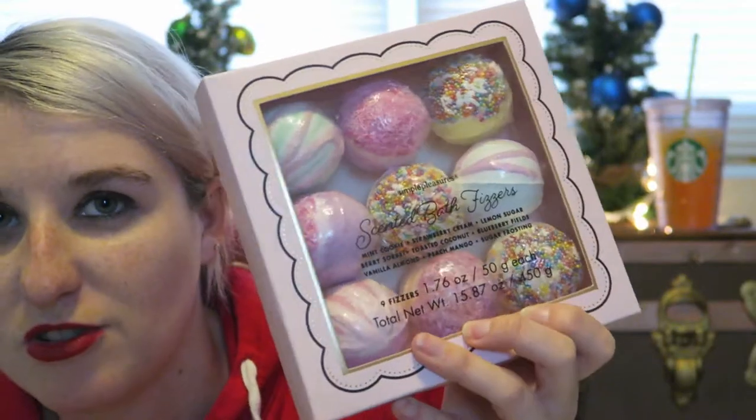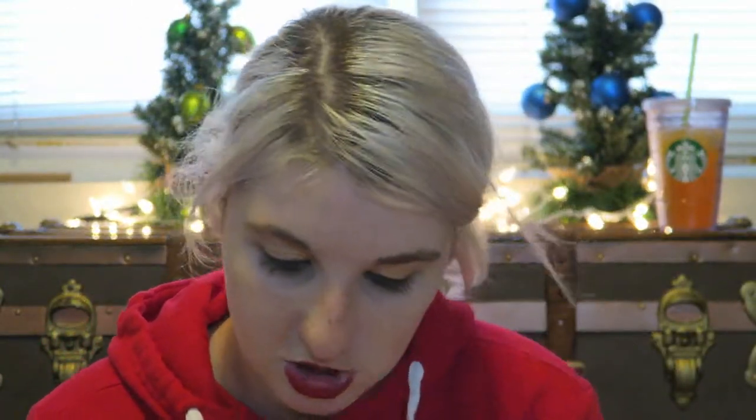Next up is a present for Brianna. For her, we got a set of bath fizzers — these are really cute, they look like little cupcakes. They're so fun. I think she will enjoy those. She can use them while she's home — I don't know if they have a bath at college, but they do have their own room and bathroom, so if not, she can use them while she's home.